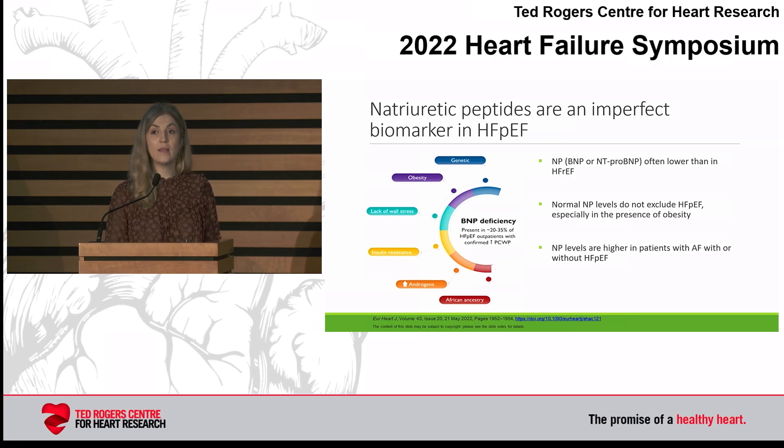Natriuretic peptides can go up with atrial fibrillation, so you may have a patient with AFib that doesn't actually have HFpEF, or they may have both. Part of why natriuretic peptides don't go up as much in HFpEF has to do with less wall stress and release of natriuretic peptides, as well as obesity. Genetics seem to play a role in BNP deficiency, race such as African ancestry may play a role, as well as changes in insulin resistance and androgen or other hormone levels.